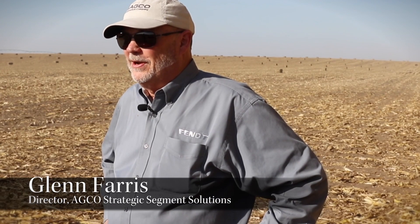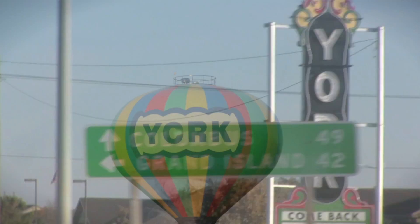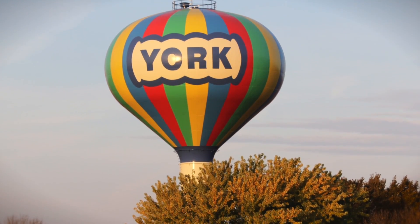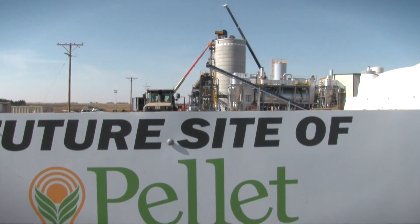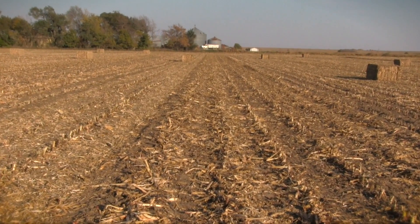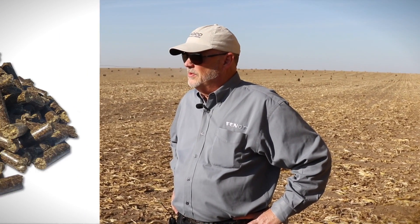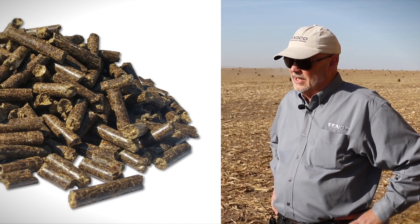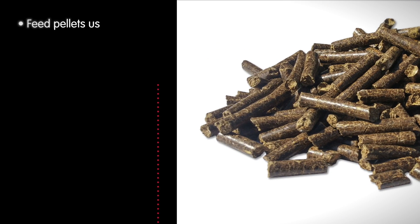I'm Glenn Ferris, AGCO Corporation, director of the Strategic Segment Solutions Department. We're around York, Nebraska, and Pellet Tech has a facility in York that is producing a high-quality feed pellet made from corn stover and distiller's dried grains — DDGs — which is a byproduct of the grain ethanol process. They have a proprietary technology where they make a high-grade pellet for feed in the cattle industry.